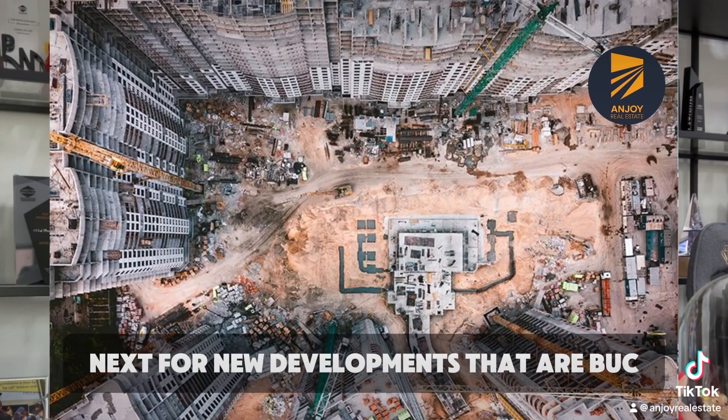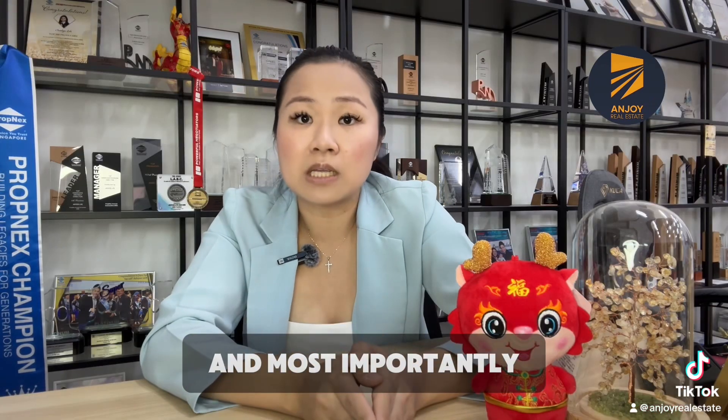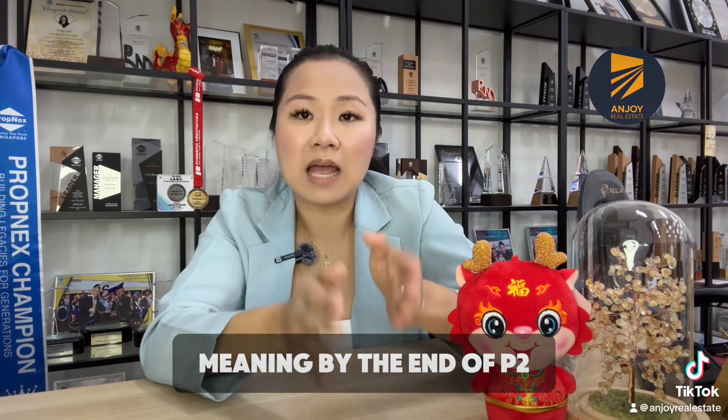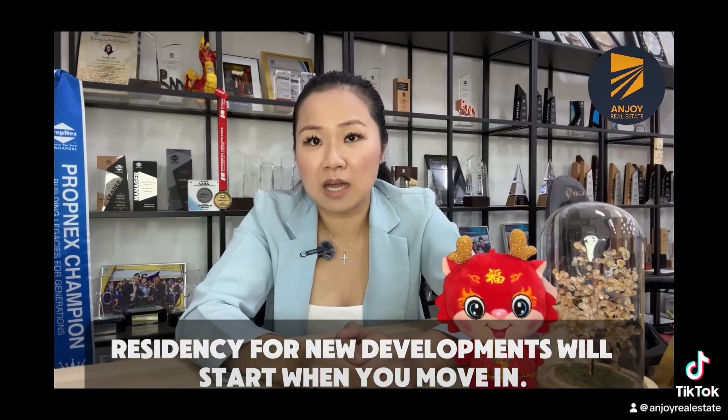For new developments that are under construction, you will need to provide the private sales and purchase agreement during the registration. Most importantly, your new home's completion date should be within 2 years of your child starting P1, meaning by the end of P2 your house needs to be ready for moving in. The 30-month residency for new developments will start when you move in.